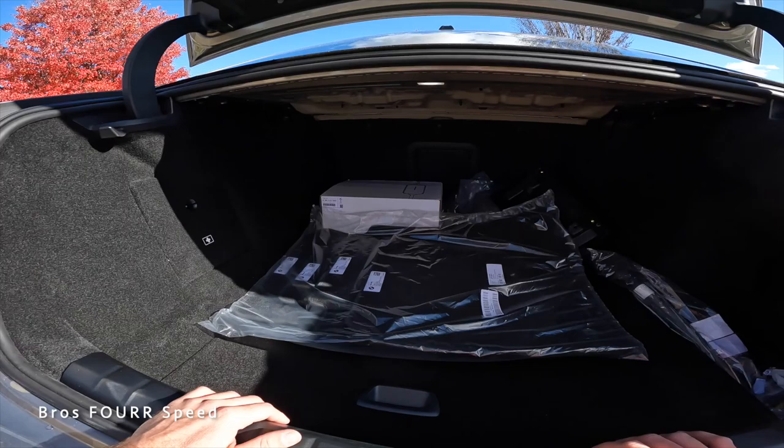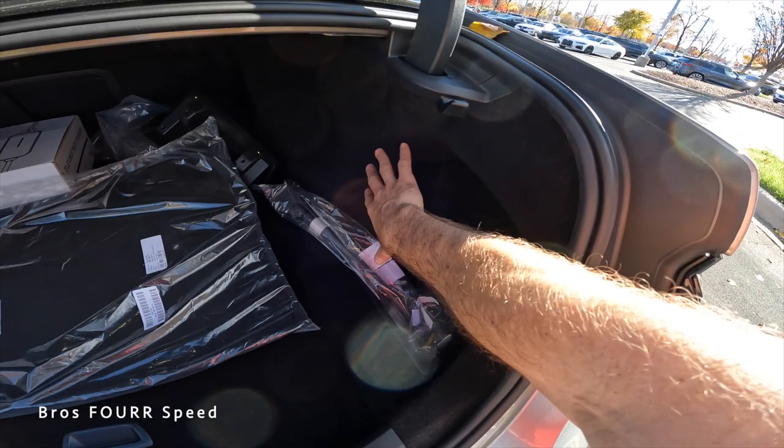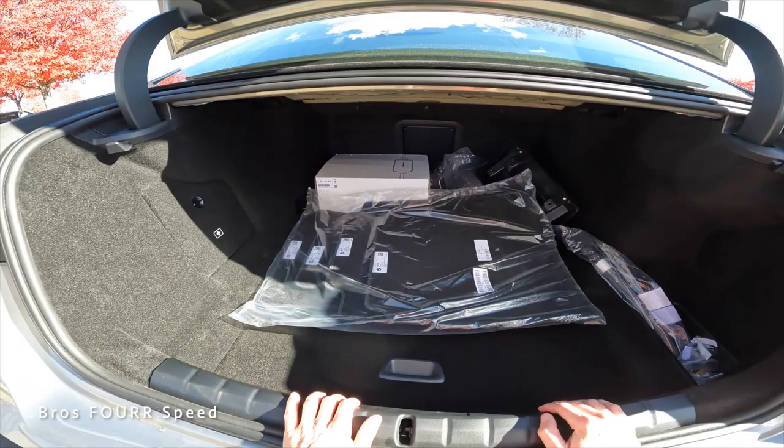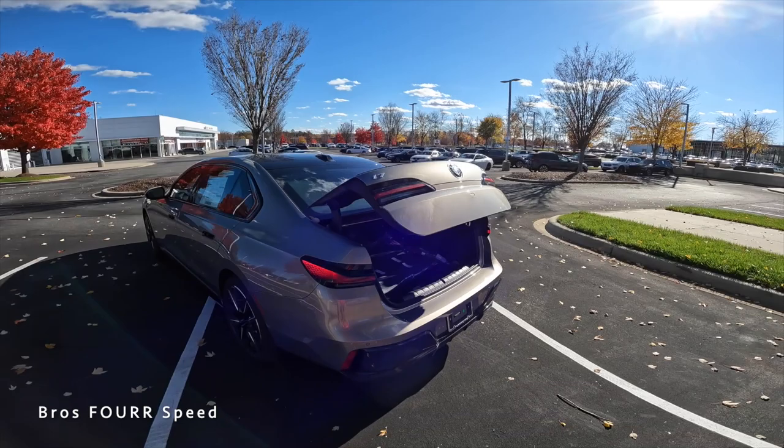The back seats do not fold down, but there's still a good amount of storage. There's a cubby on the passenger side, a larger indentation for bigger items, and extra storage underneath the floor, making it pretty usable. With the power trunk, simply push a button and it will automatically close.